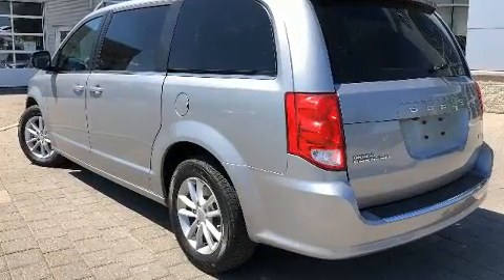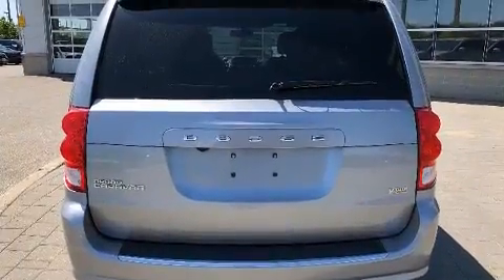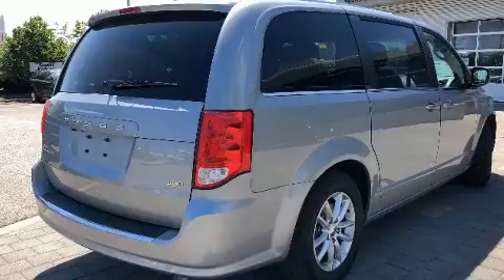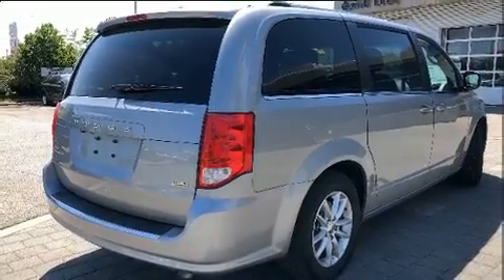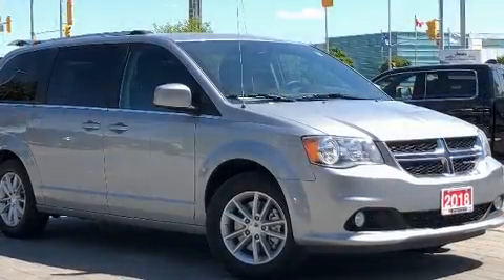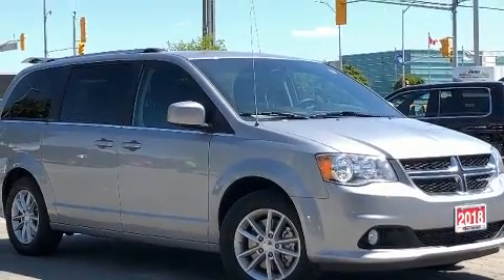Dodge infused the interior with top-shelf amenities such as delay off headlights, a tachometer, heated door mirrors, rear wipers, and one-touch window functionality. Storage solutions are integrated throughout the interior, demonstrating thoughtful attention to detail.